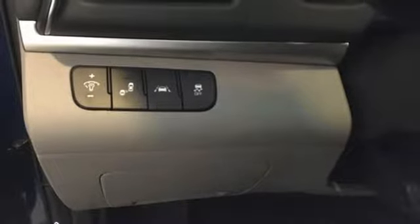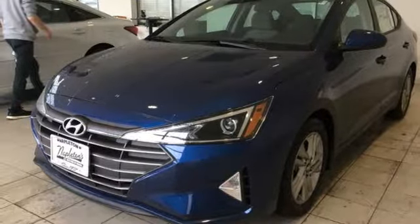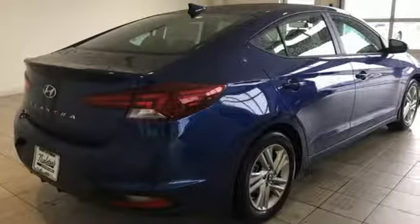In-line four-cylinder engine, aluminum wheels, gas pressurized shocks, and power heated mirrors. Hyundai's attention to detail means a better driving experience for you.